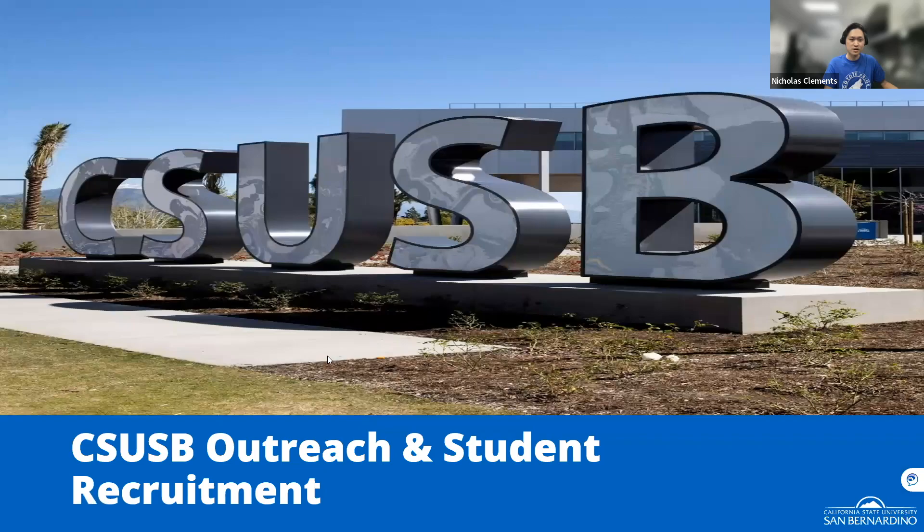Thank you everyone for being here. I'm going to present for the first 30 minutes, then Francisco will present for the last 30 minutes on financial aid, so please hold your questions until the very end. My colleagues Sal and Nick will help answer admissions questions, and Francisco will answer financial aid questions. This is a webinar, so use the Q&A function at the bottom of your screen to type in questions. This presentation is also being recorded and will be available on our website soon.